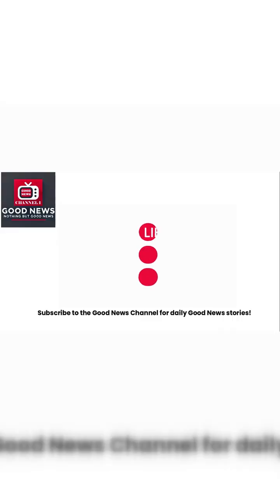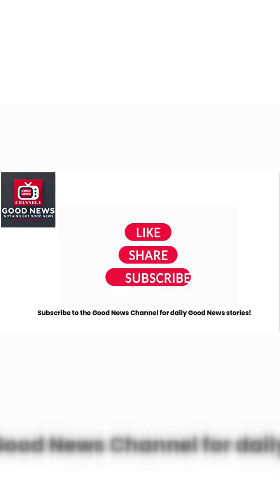Did you like this story? Click on the like button and subscribe to the Good News Channel for daily good news stories.